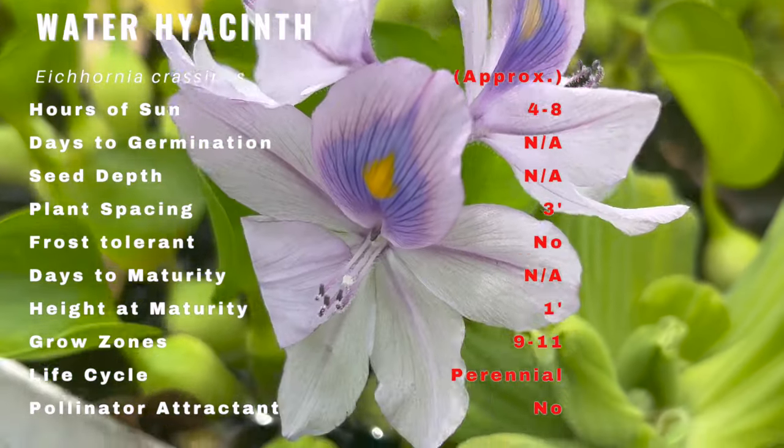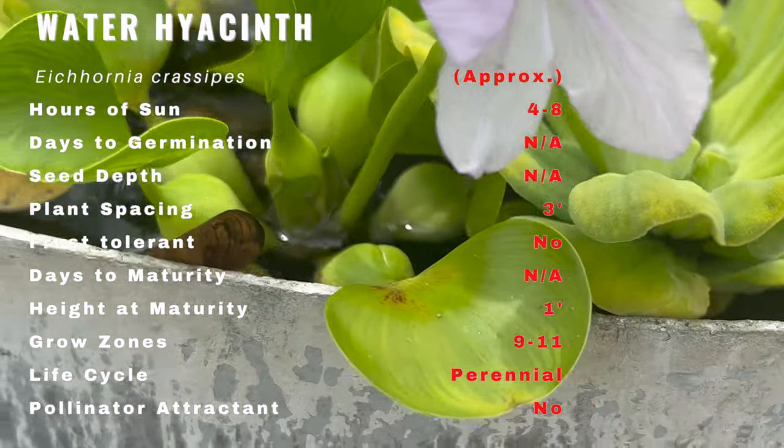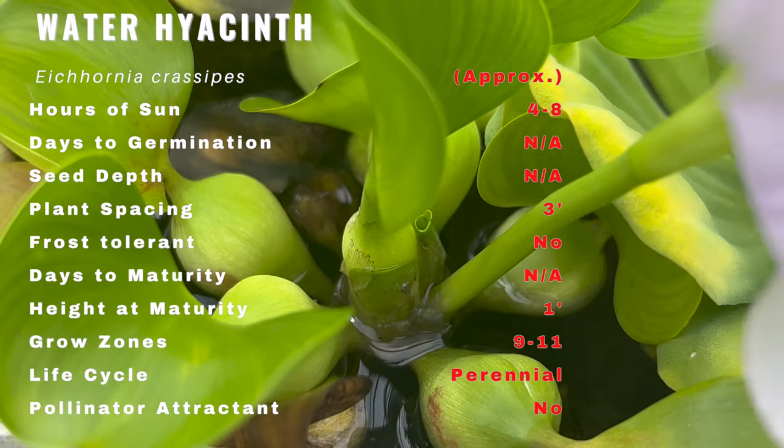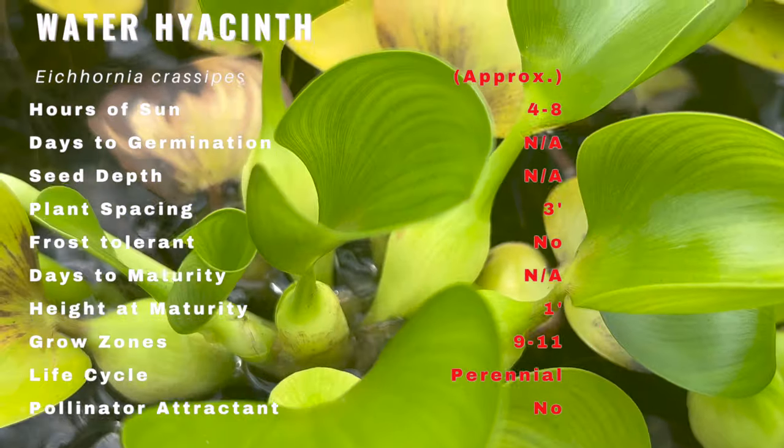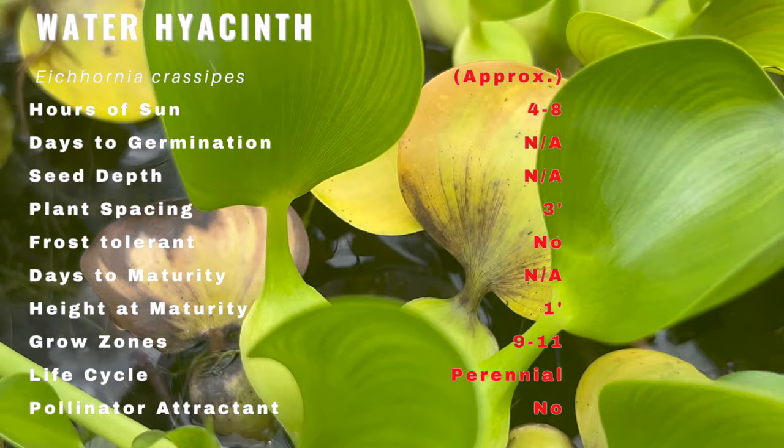Behold the striking beauty of the water hyacinth. This floating perennial boasts lush, rounded, and glossy leaves that elegantly float on water. Its captivating lavender-blue flowers rise above the foliage, adding a touch of elegance to any water garden.